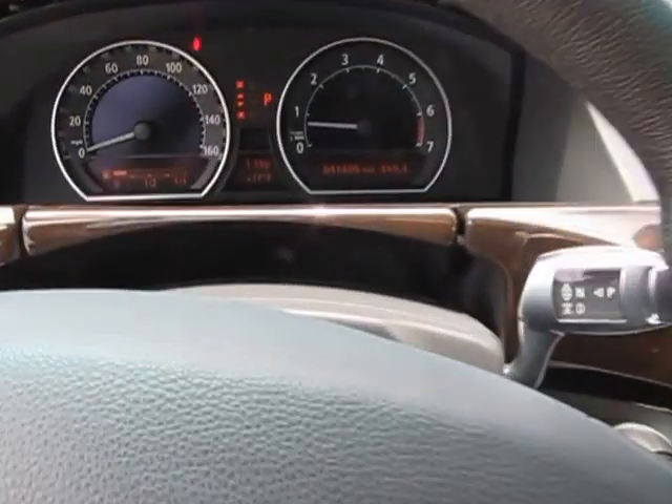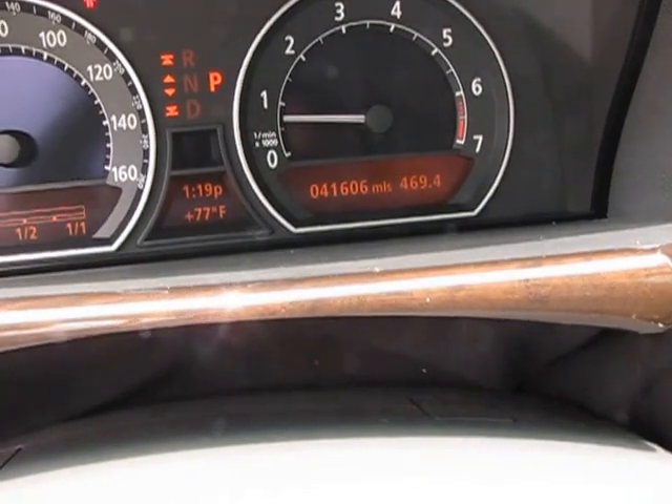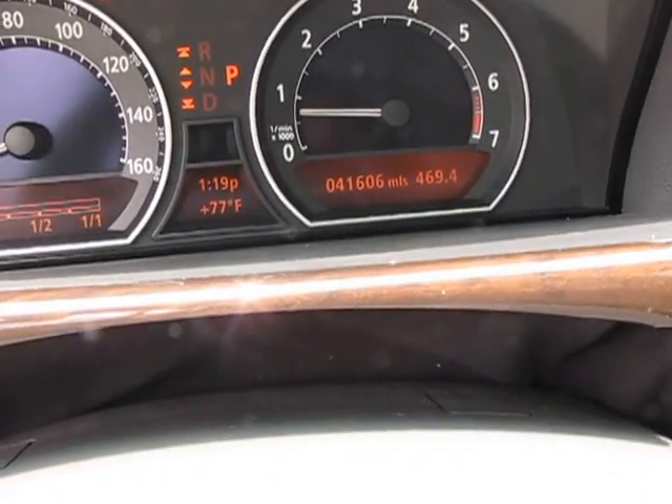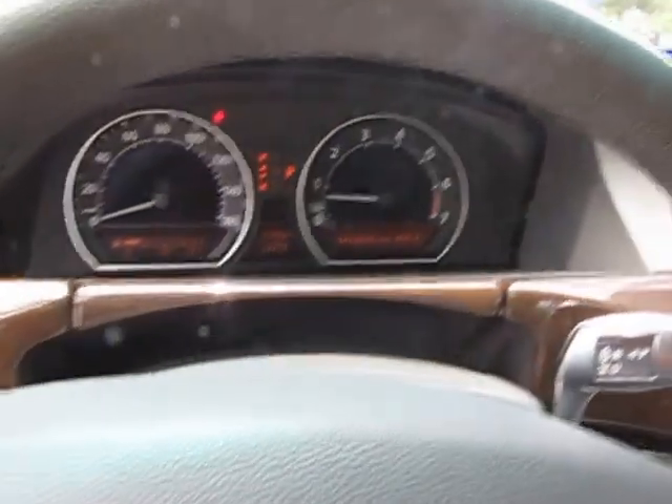We're going to take a quick look at the mileage — which I believe you can see at 41,606 miles. A nice, low-mileage car for an '08.